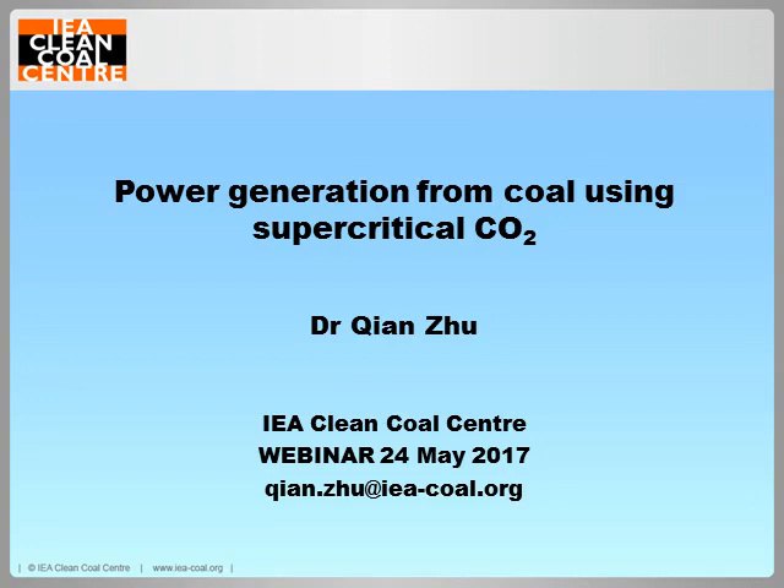Good afternoon, everyone. Recently, there has been increasing interest in power generation systems using supercritical CO2 cycles, in short, sCO2 cycles. Extensive R&D activities are ongoing to develop CO2 power cycles for a wide range of applications such as nuclear power, fossil fuels, solar power, and so on. Today, I will present to you the CO2 cycles for power generation from fossil fuels, particularly from coal, and the recent technology developments.